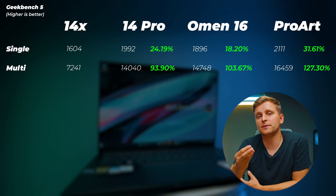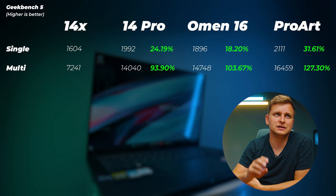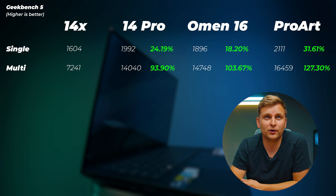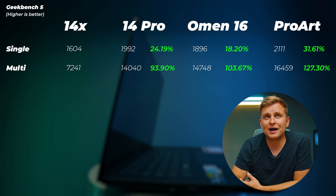In Geekbench 5, which tests core performance without counting threads-per-core, the ZenBook Pro 14 is 24% better in single-thread. The Omen 16 is again slower in single-thread, and the ProArt is 31% faster in single-thread. Multi-threaded scores keep climbing, though the ProArt isn't dramatically faster than the Omen 16 here since we're not counting all CPU threads — but still very impressive.